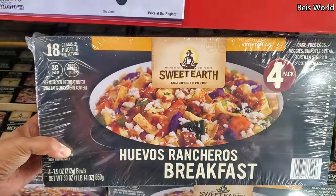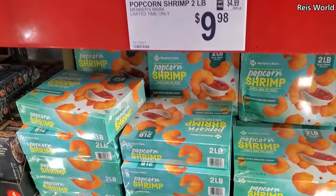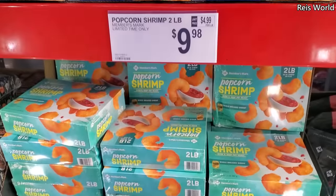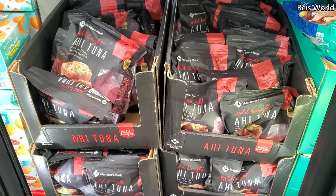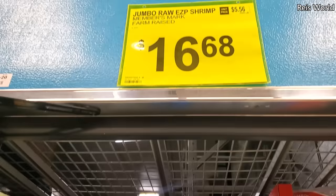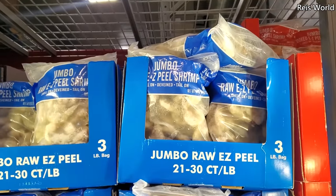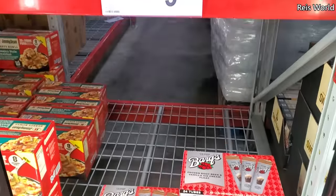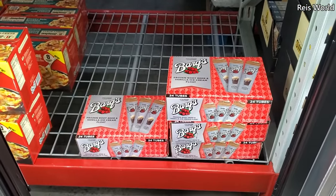Look, you get four breakfast bowls. Popcorn shrimp $9.98, that is a two pound. Ahi tuna steaks two pound, $15.98. $16.68. $9.98, we have Barq's root beer with vanilla ice cream — these are pretty good too.